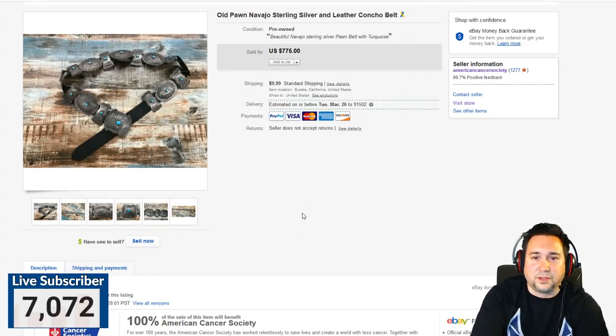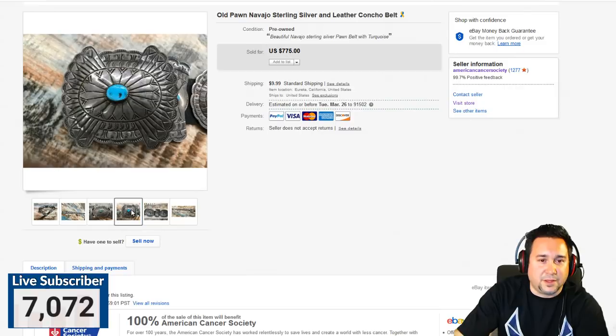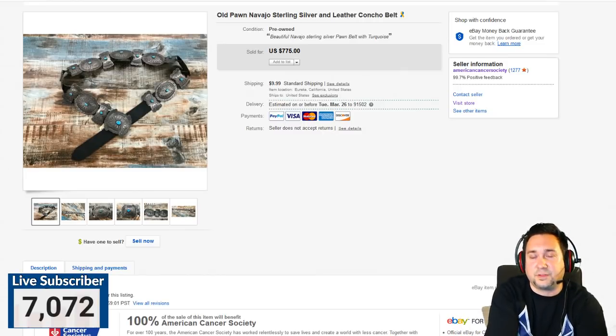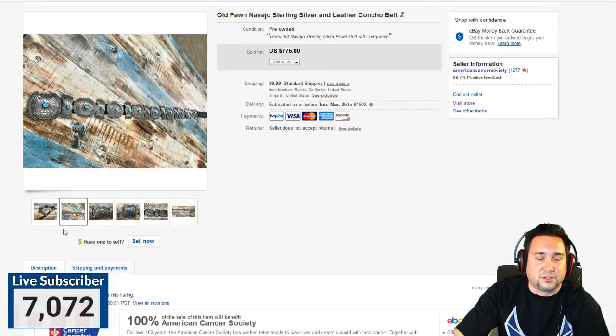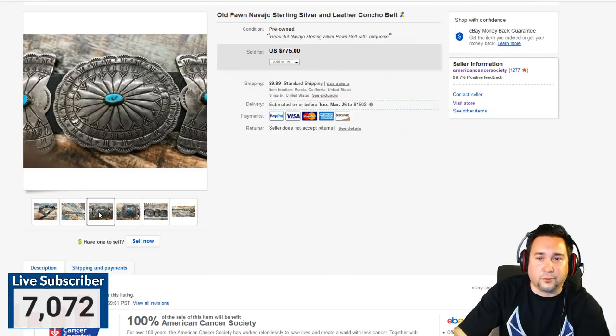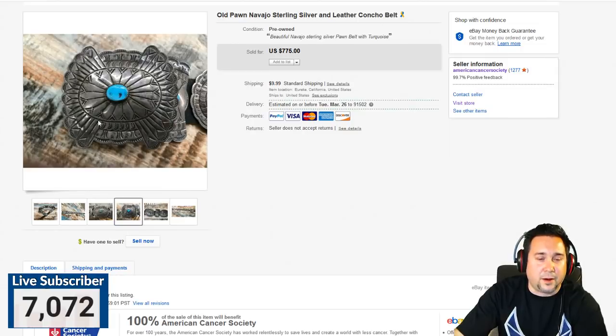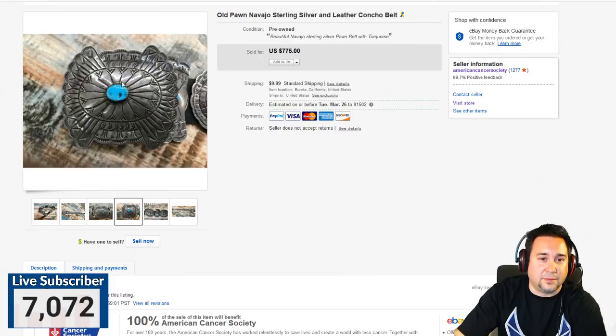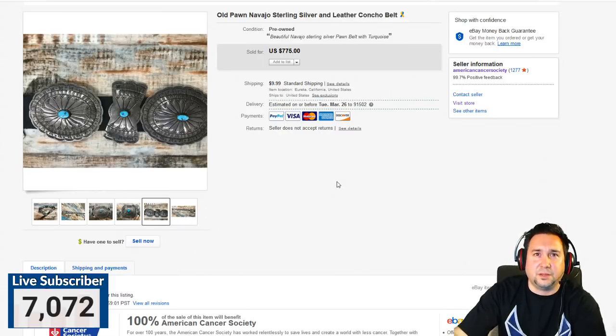Next up, we have this Navajo sterling silver leather concho belt — a beautiful piece. It was super heavy and had authentic turquoise. There's a whole thing about turquoise worth researching if you're into reselling. Turquoise is a very interesting stone — you can sometimes tell where it came from by the mine. There's Kingman, Cinderella, and dozens of others that are closed down. I think Bisbee is one of the most popular types.